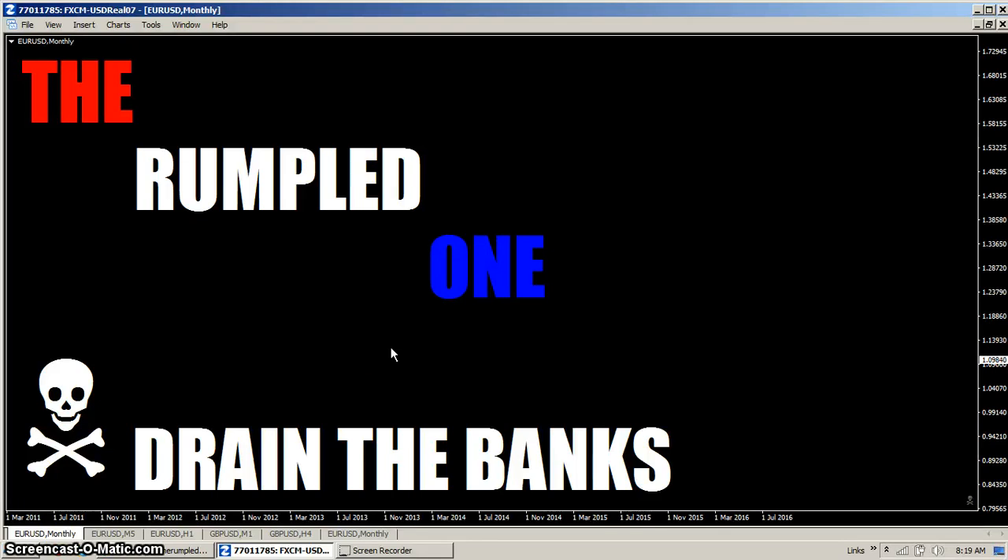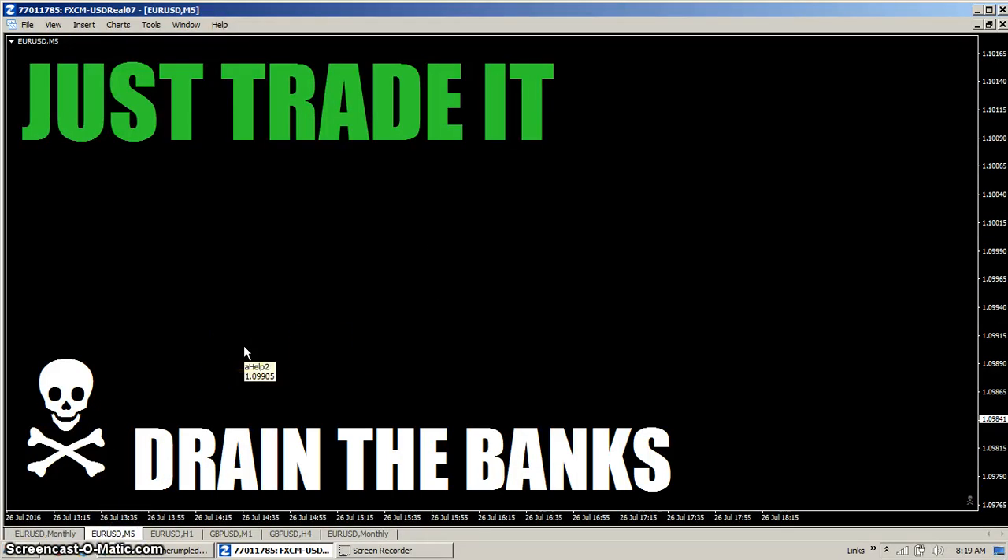Hello fellow traders, tis I the rumpled one. Just trade it — there's so many systems out there, methods, ideas. Just pick one and trade it. Don't expect to win every time, it's just not gonna happen.